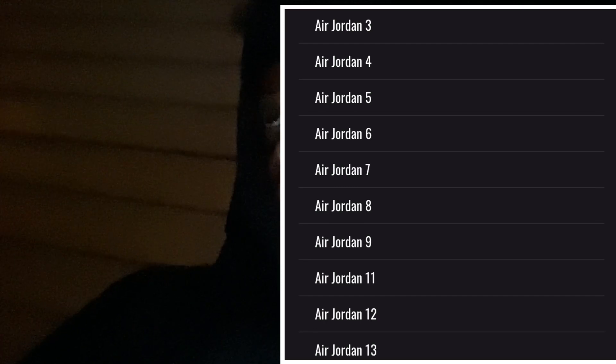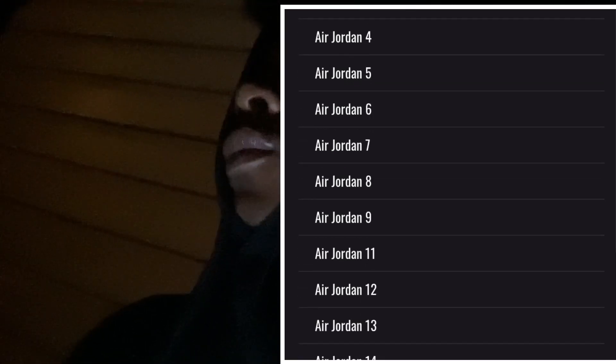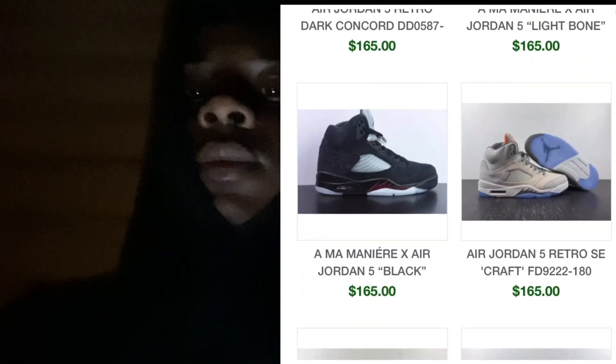All the Jordans look like they're just great quality. The details, everything — the material and everything looks like it comes together.